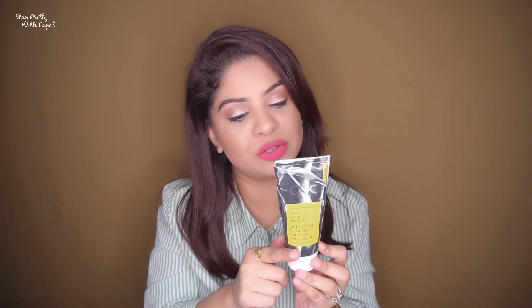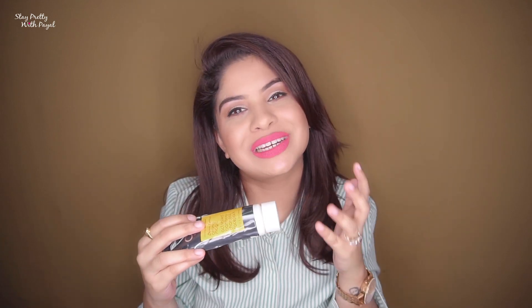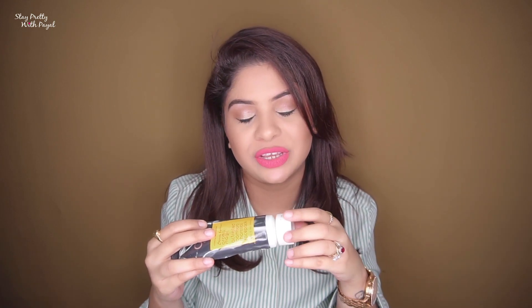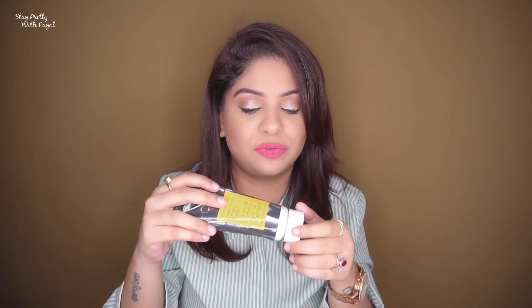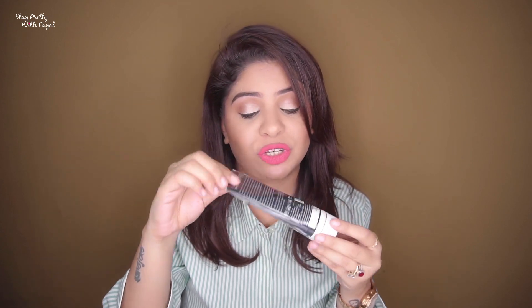I love this product — it's almost over and I'm going to buy it again because I've seen a real difference. Regarding fragrance, this product doesn't have any kind of fragrance. So if you are someone who is allergic to fragrances or doesn't like scented products, you can opt for this one. It's an amazing product especially for the price.